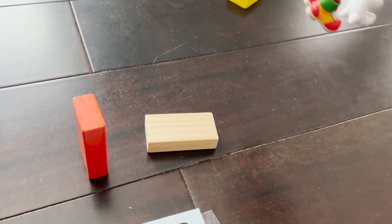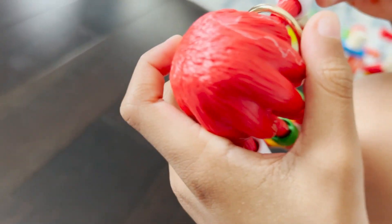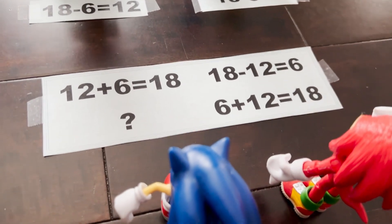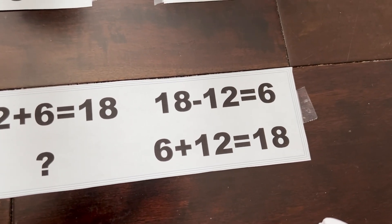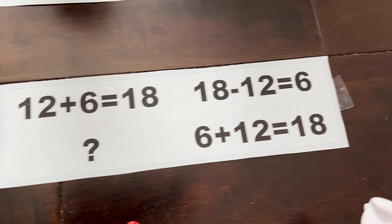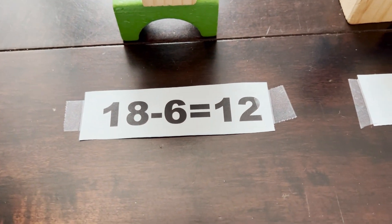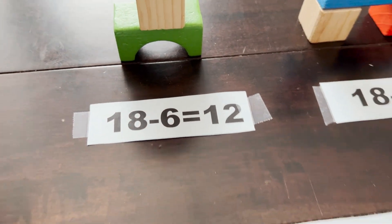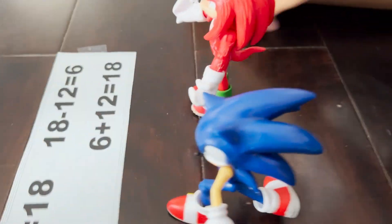Knock that down and get your ring — woo-hoo! Sonic answered, but Knuckles knocked it down. He's really good at banging things down. Good job, Knuckles! Question number 6, another fact family. We know: 12 plus 6 equals 18, 18 minus 12 equals 6, and 6 plus 12 equals 18. Which fact member are we missing — is it 18 minus 6 equals 12, or 18 minus 6 equals 6? The answer is 18 minus 6 equals 12. Ding ding ding — you got it right! Good job, Munch! Who's going to knock the tower down? Whoa, Knuckles — go get the ring!